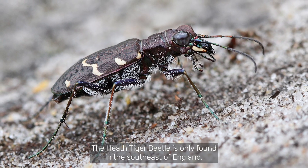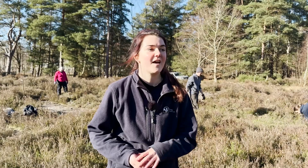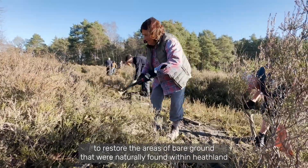The Heath Tiger Beetle is only found in the south-east of England, so it's really important that we protect this area for it. Our volunteers have been working very hard today to clear back these scrips to restore the areas of bare ground that were naturally found within heathland habitat.